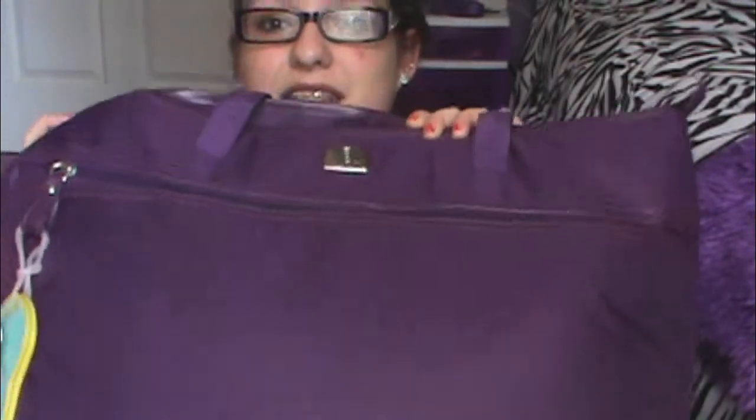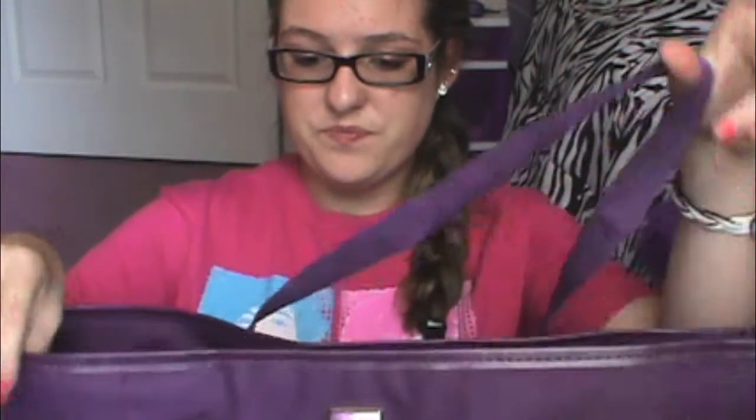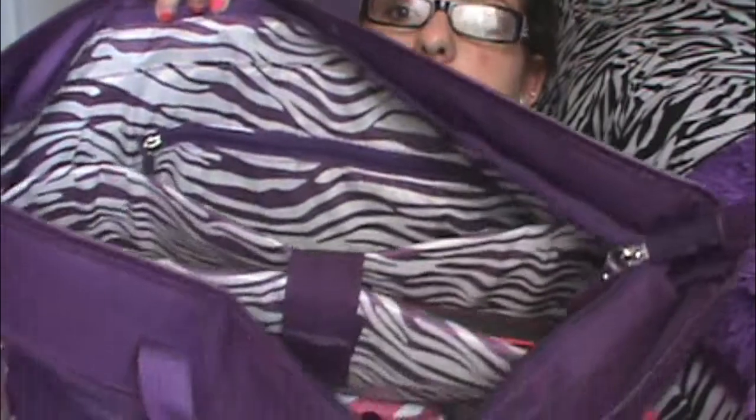My mom said she'd pay for it as an extra birthday present, so I got it later in June. I already took it on one trip to Wildwood — only in the car — and it worked out perfectly fine. I'll let you guys know how it works at the airport. It has a whole lot of room in here; it's kind of hard to show you but there's lots of space.